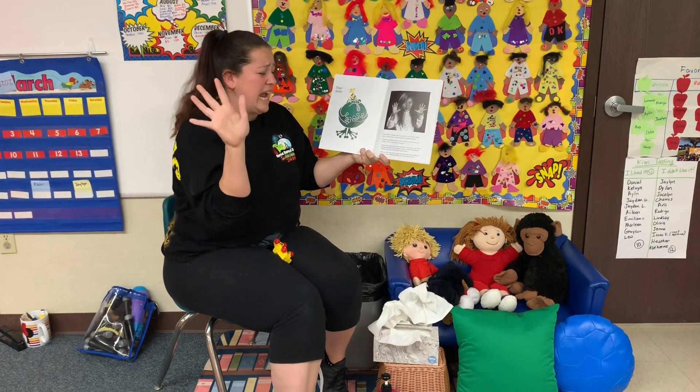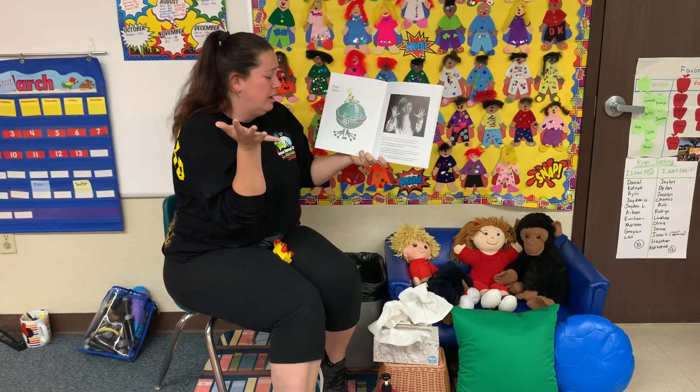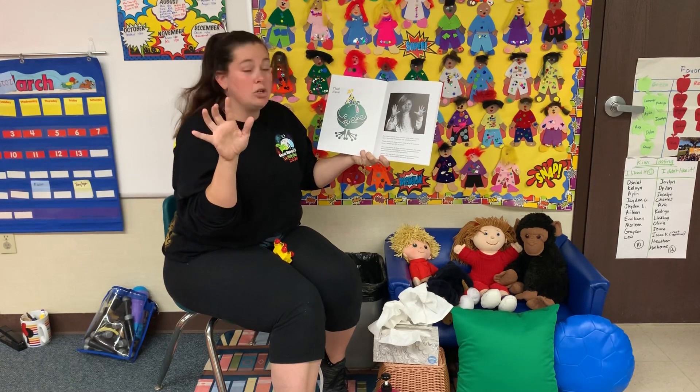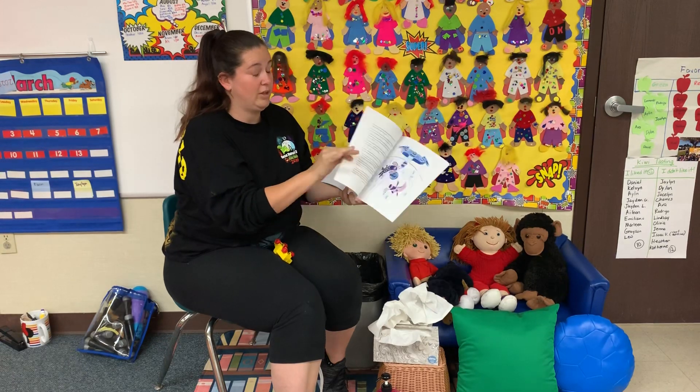Now, Rosa's hands were covered with mean, nasty, downright, disgusting, but invisible germs. But thank goodness, Rosa knows exactly what she needs to do to get rid of those germs. What do you think she's going to do?